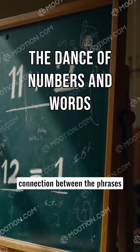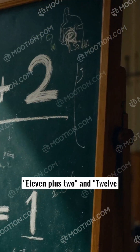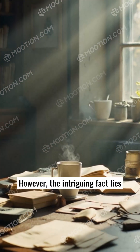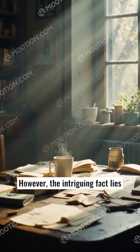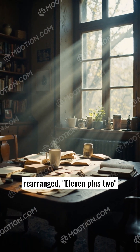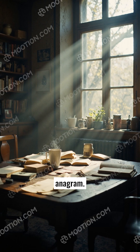There exists a curious connection between the phrases 11 plus 2 and 12 plus 1. Each of these seemingly simple mathematical equations sums up to the number 13. However, the intriguing fact lies in the words themselves. When rearranged, 11 plus 2 becomes 12 plus 1 and vice versa, creating a clever anagram.